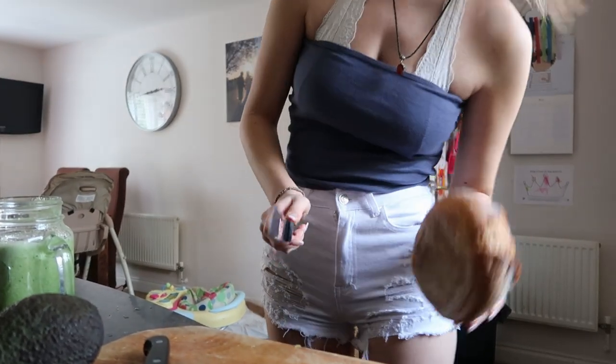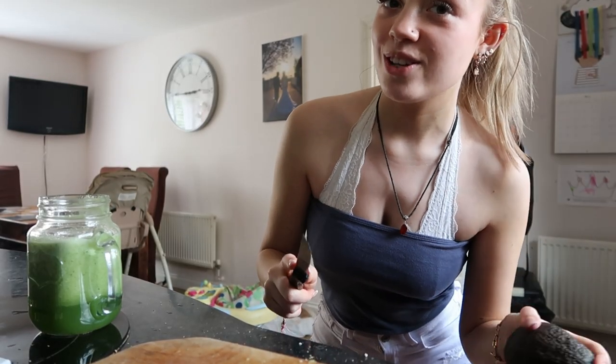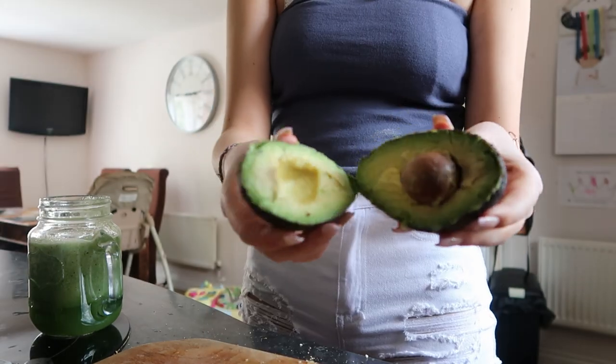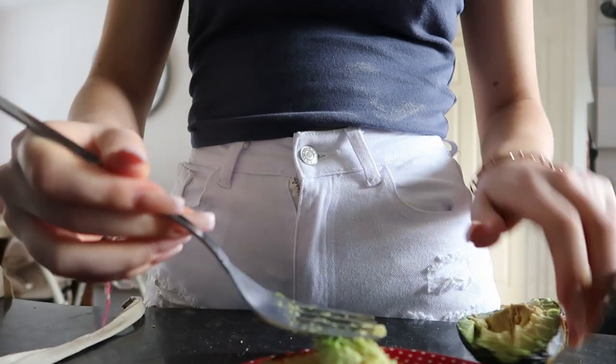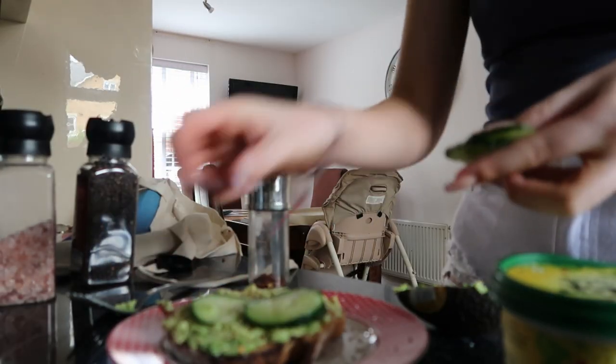Now it's time to do my avocado on toast. Step one: cut up the sourdough. While it's in the toaster, I'm going to cut my avocado, cucumber, and tomatoes. I need so much seasoning for my avocado toast because I'm just getting into it — and a little bit too much avocado, I just don't like it. Taste test — it looks absolutely beautiful. Wow, amazing as always.